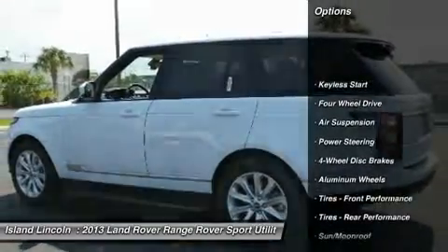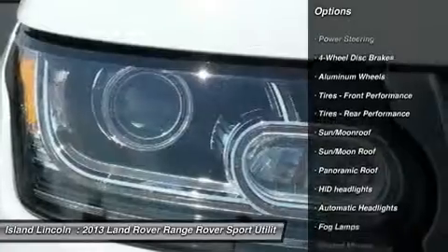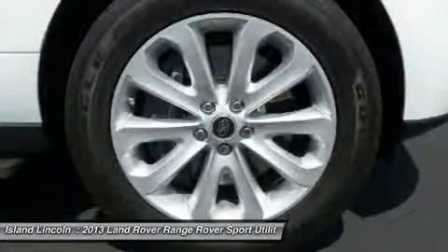The rarely used Land Rover certified vehicle is priced thousands of dollars less than new. Why wait? Vehicle history report on request.